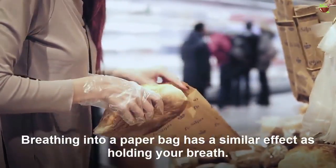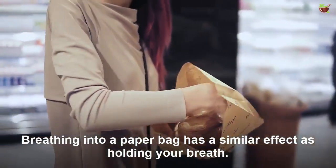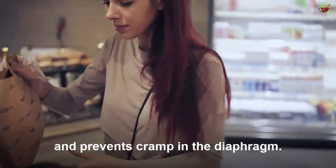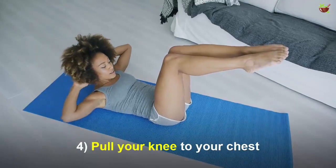Number three: breathe into a paper bag. Breathing into a paper bag has a similar effect to holding your breath. Breathing into a paper bag raises the level of carbon dioxide in the blood and prevents cramps in the diaphragm.